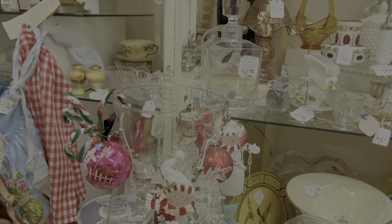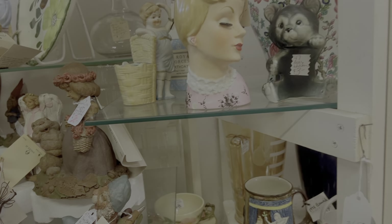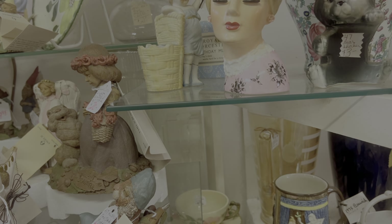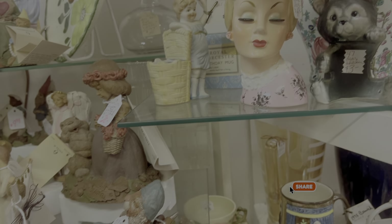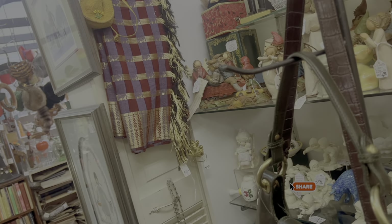I always seem to find something out of here every time I come in. Just checking it all out - I like this head vase, a very nice piece at $49, which is a good price for a collector.